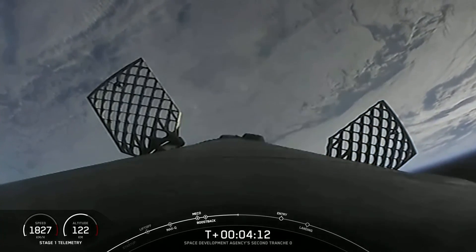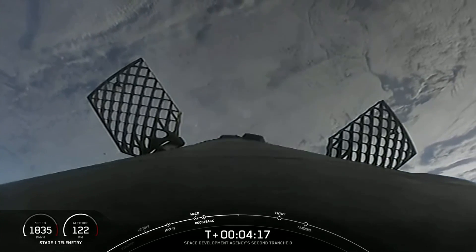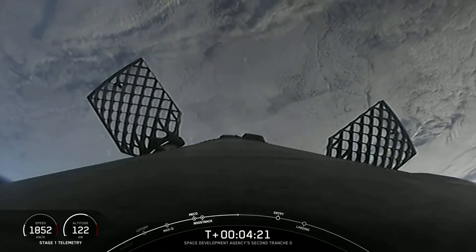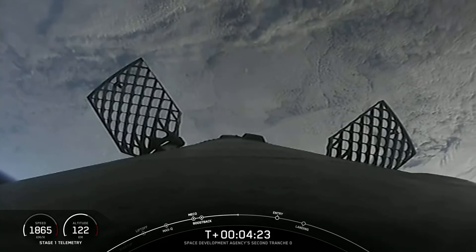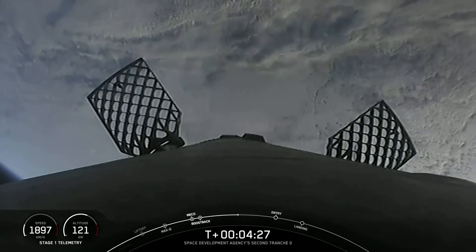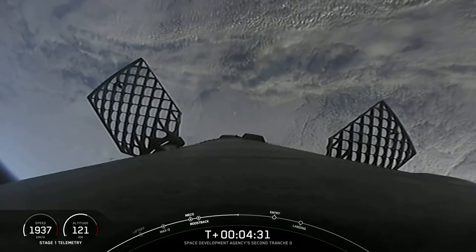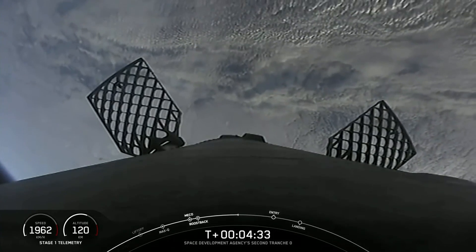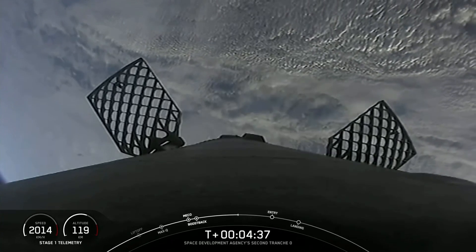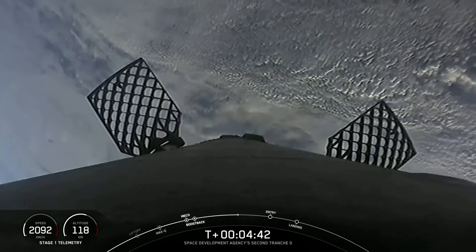If you're just joining us, we just had successful liftoff of Falcon 9 and the Space Development Agency's second Tranche Zero mission. Today's customer is the SDA, or Space Development Agency. After an on-time liftoff, we had successful main engine cutoff, stage separation, stage 1 flip, second engine start 1, boost back burn, and fairing separation from the second stage. We're now coming up on the second burn on our first stage today, the entry burn, which should start in just over a minute from now.